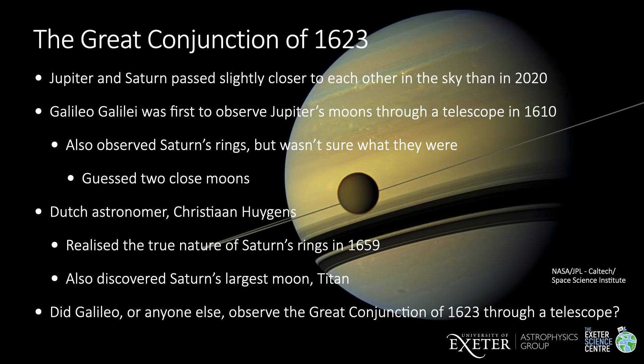The 2020 great conjunction is the closest great conjunction since 1623, almost 400 years ago. Galileo first observed Jupiter's moons through a telescope in January of 1610, and he lived to the year 1642. He also observed Saturn's rings, but he wasn't sure what they were and guessed that they might be two close moons of Saturn. The Dutch astronomer Christiaan Huygens finally realized their true nature in 1659, and he also discovered Saturn's largest moon Titan. Since Galileo observed Jupiter 13 years before the great conjunction of 1623, the obvious question is: did he or anyone else observe the great conjunction of 1623 through a telescope?